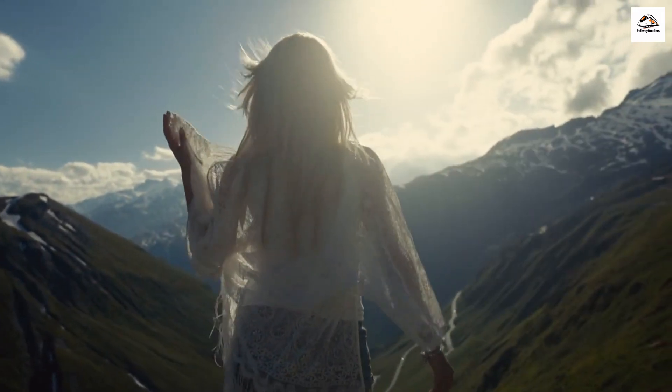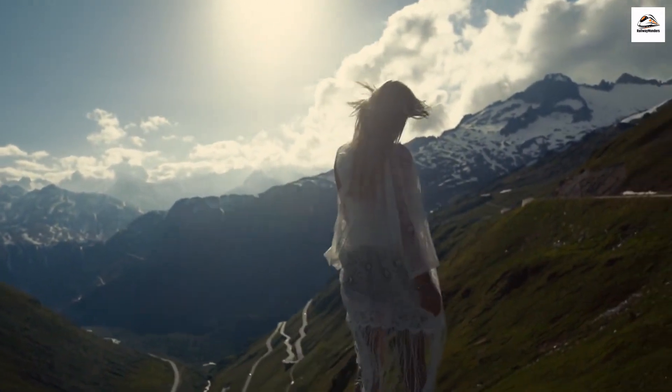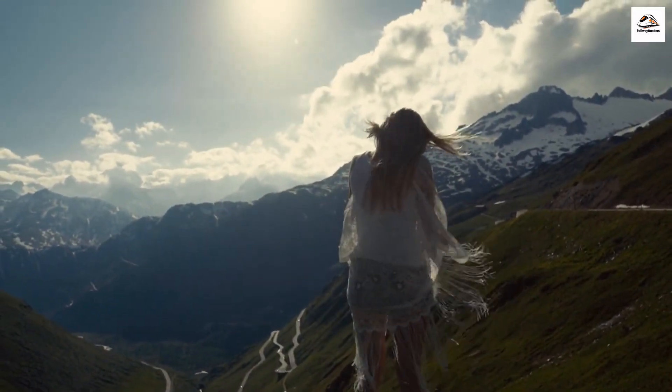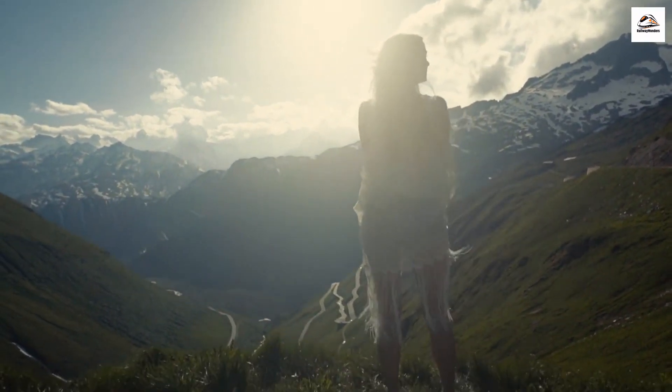Welcome back, adventurers, to another exciting episode of Hidden Wonders of New Zealand. Today, we're embarking on a journey to uncover the lesser-known facts about the Hauraki Rail Trail, a gem hidden in plain sight.